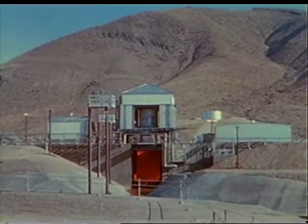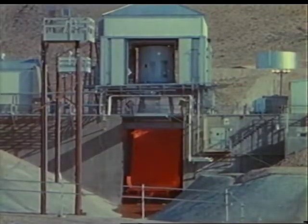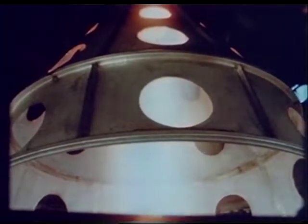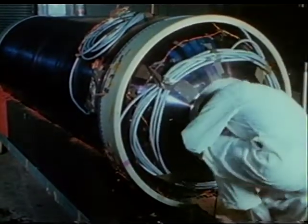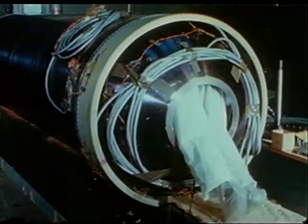Altitude testing of the service propulsion engine is being conducted at the Air Force's Arnold Engineering Development Center, Tullahoma, Tennessee. Service propulsion subsystem plumbing tests were concurrently run at NASA's White Sands Test Facility, New Mexico. Test programs were completed in support of the 009 and 011 spacecraft missions. A nozzle inertia simulator is used for the firing tests.